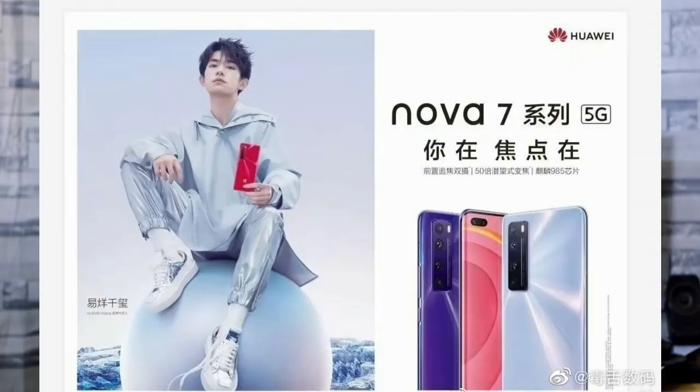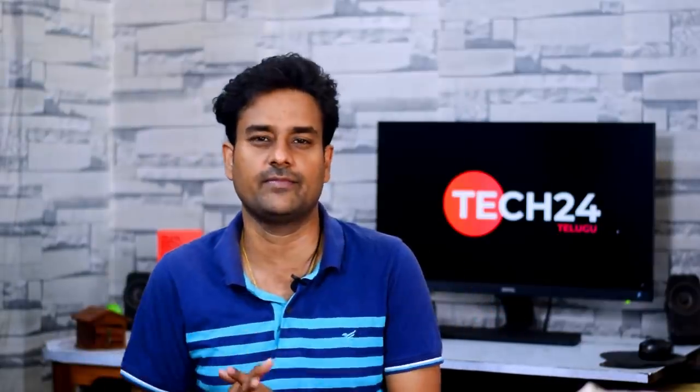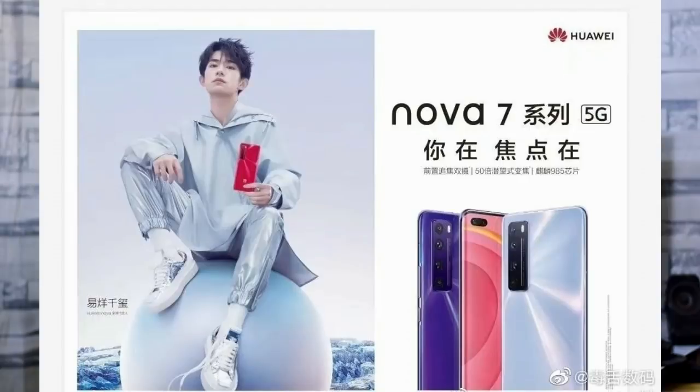Next, we have the Huawei Nova 7 series expected in April. An official poster has been leaked, and the phones are compared to the Huawei P40 series. There are three phones: Huawei Nova 7 SE, Huawei Nova 7, and Huawei Nova 7 Pro, running Kirin 820 5G, Kirin 980 5G, and Kirin 990 5G processors respectively. The design is similar to the P40 and Honor 30 series, with changes expected to be confirmed on April 23.